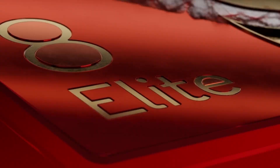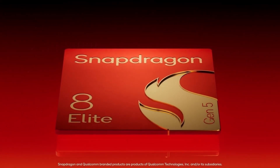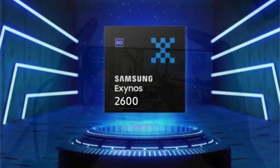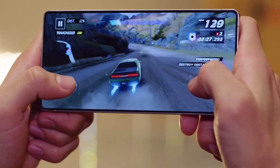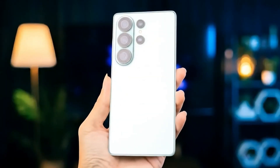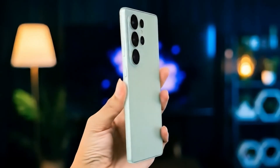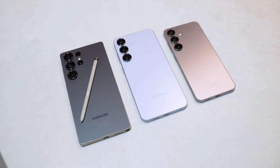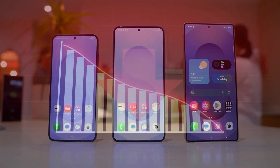Qualcomm has officially introduced the Snapdragon 8 Elite Gen 5, and now attention turns to Samsung, which faces pressure to clarify its plans for the Exynos 2600. Reports indicate the company is considering bringing Exynos to the Ultra model of the S26 series. In the United States, the Galaxy S26 Ultra is unlikely to be priced under $1,300. Many consumers embraced previous Ultras largely because they shipped with Snapdragon, and moving to Exynos could affect overall sales performance.